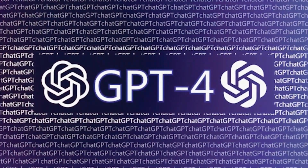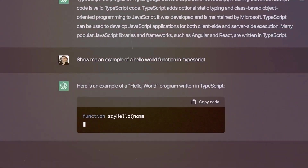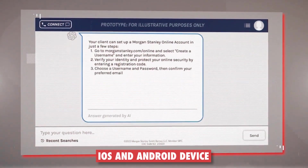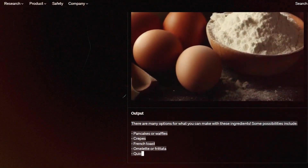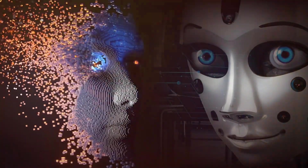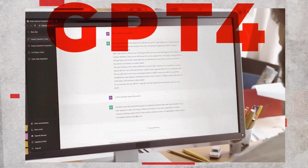The new version of ChatGPT is available for free for a limited time on the OpenAI website. Users can also access ChatGPT on iOS and Android devices and use voice input and output to chat with it. OpenAI hopes the new version will provide a better user experience and inspire more people to explore the possibilities of artificial intelligence.